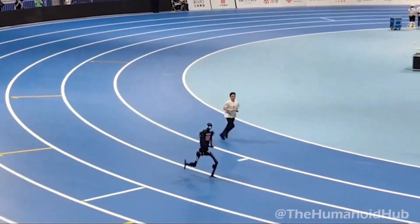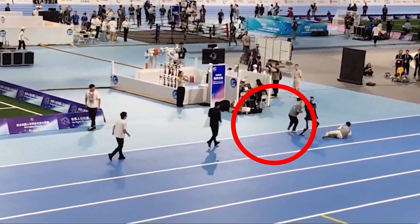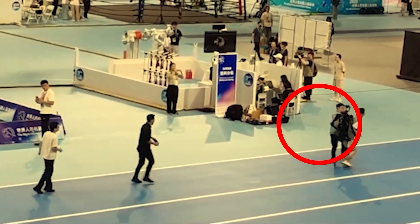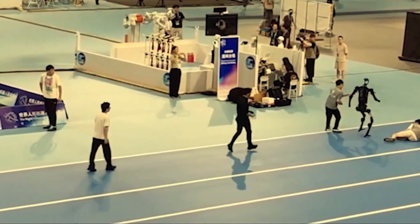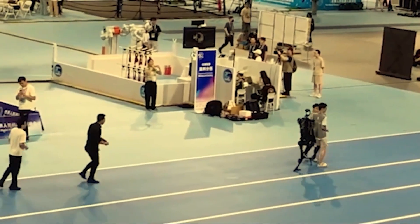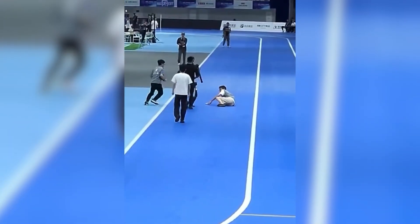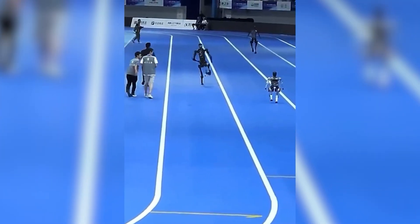Now comes the part that had everyone laughing out loud. During the 1,500-meter race, a Unitree H1 was cruising along when it hit a human official hard and then just kept running — like nothing happened. Some are even joking: maybe knocking down the operator is also a tactic to defeat the opponent. The viral video is absolutely priceless: this robot commits what's essentially robotic assault and then casually continues its jog like it's out for a Sunday stroll.